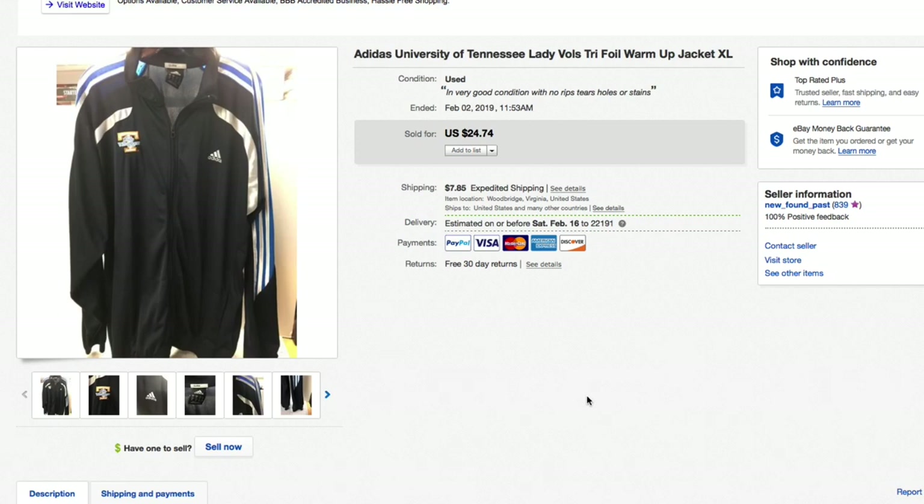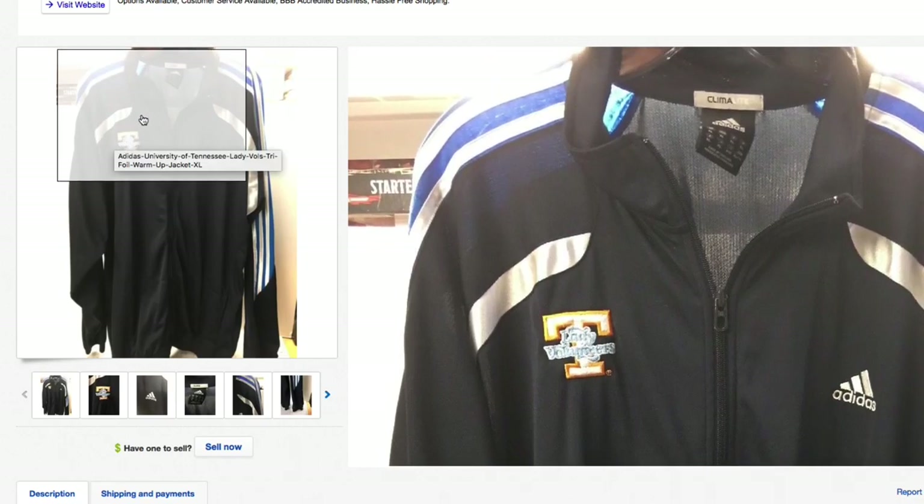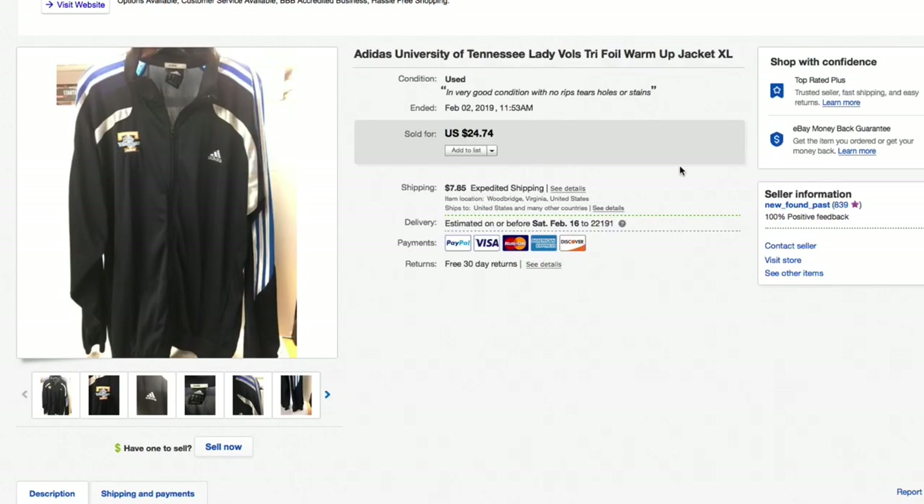Next up, an Adidas University of Tennessee Lady Vols warm-up jacket, extra large. Paid about five bucks for this. Back in the day this would have sold for a lot more, but since Pat Summitt has passed and the Tennessee program isn't as strong as it used to be, had this one for a few months. Dropped the price down to $24.74 and ended up taking a best offer of $20 plus shipping just to move it out of inventory. That program used to be top notch, but it found a new home.